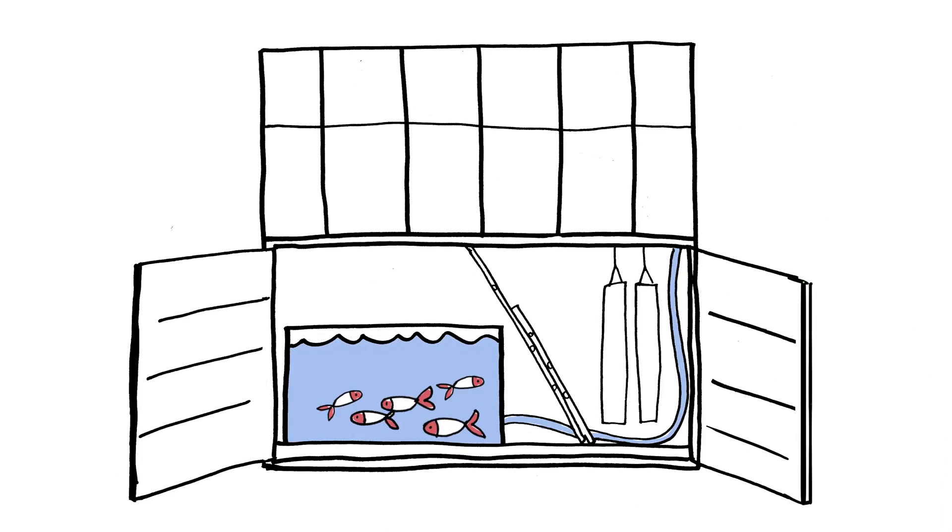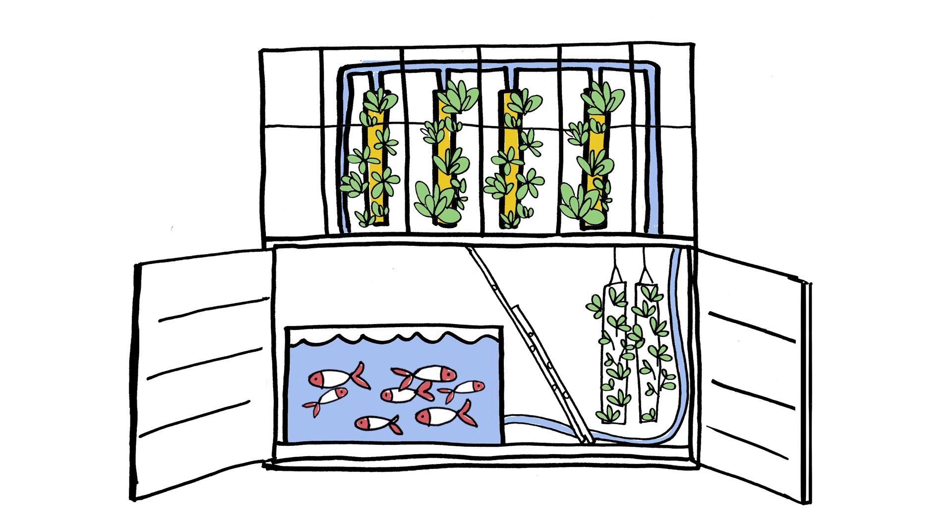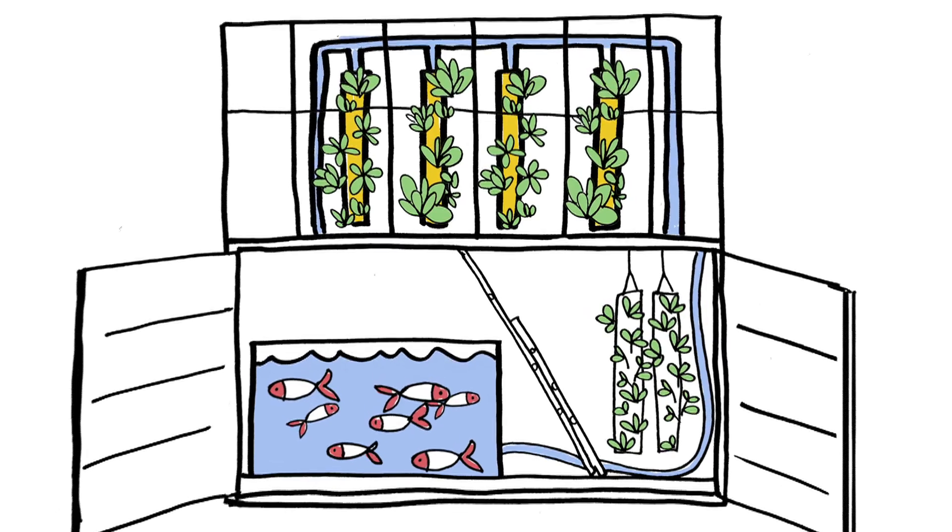Last year we built our prototype farm, the Grow Up Box, and that's a shipping container with a greenhouse on top. In the shipping container we have a large fish tank where we keep our fish, and in the greenhouse we have 40 vertical growing columns where we can grow above 400 plants — that's salads and herbs — at any one time.